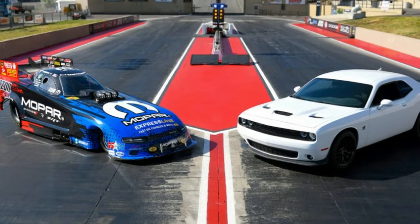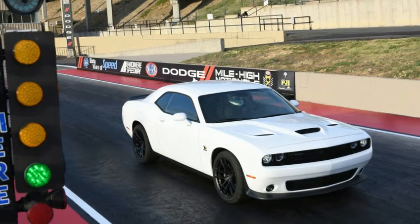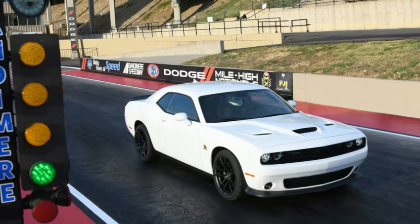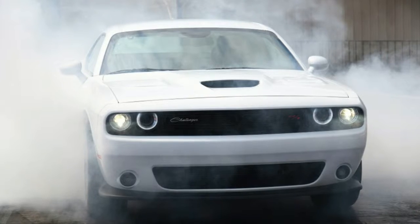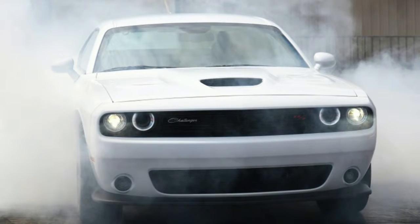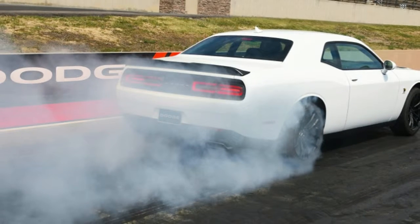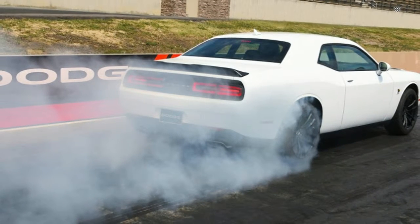The 1320 name comes from the length of a quarter-mile drag strip. The Scat Pack 1320 can run a quarter-mile in 11.7 seconds at 115 miles per hour, and hit 60 miles per hour in just 3.8 seconds.